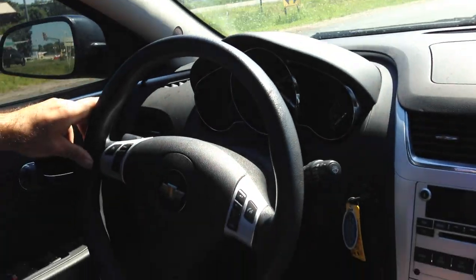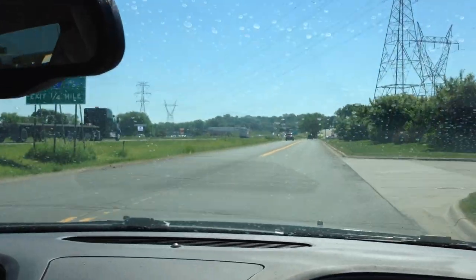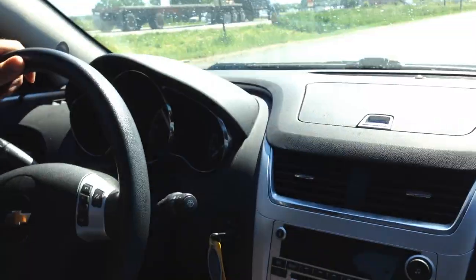Back to the vehicle — this four-cylinder is not only economical and fuel efficient, but it's also pretty peppy. The transmission shifts correctly, the vehicle drives straight, and there are no alignment issues. Brakes feel great, and all the signals, all the lighting, and all the gauges work.